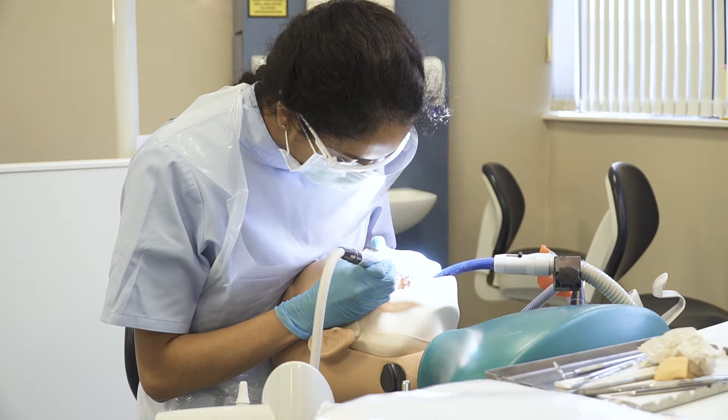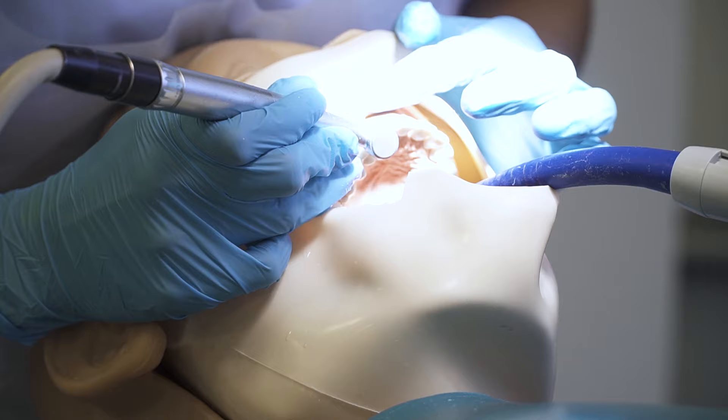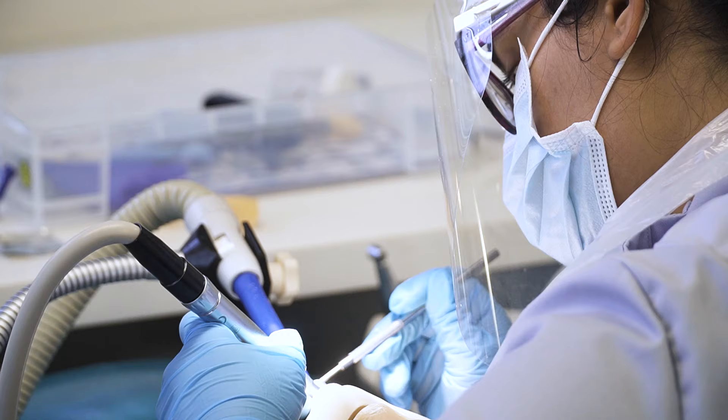The course is a five-year course and it is hands-on right from first year all the way through to fifth year. The majority of hands-on work is in first and second year, and then you move on to patient clinics in third to final year. We have a mixture of face-to-face lectures, workshops, tutorials, and practical classes.